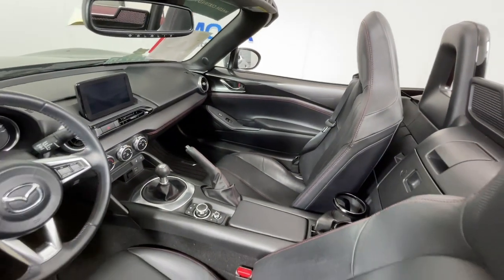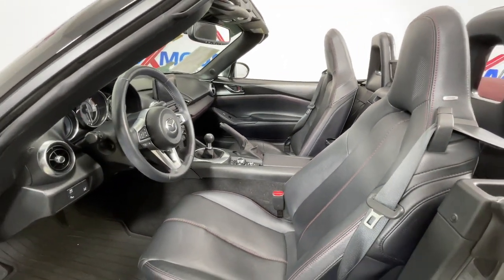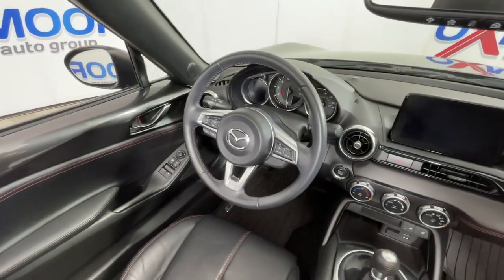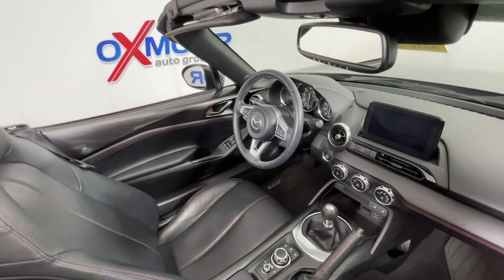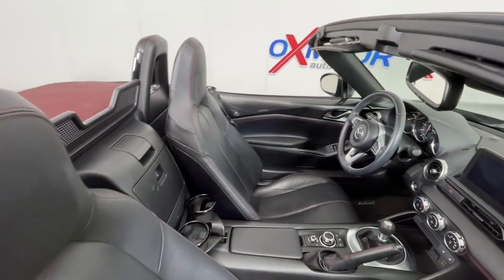The following are some of this vehicle's highlighted options: keyless entry, navigation system, premium sound system, satellite radio, blind spot monitor, aluminum wheels, heated front seats, alarm, steering wheel audio controls, and electronic stability control.